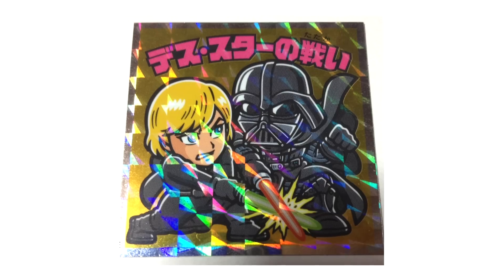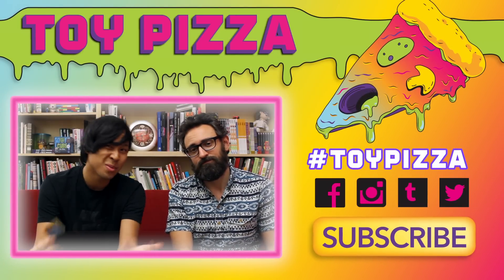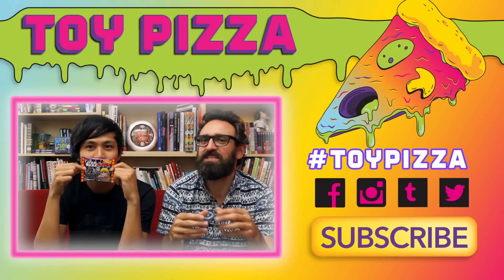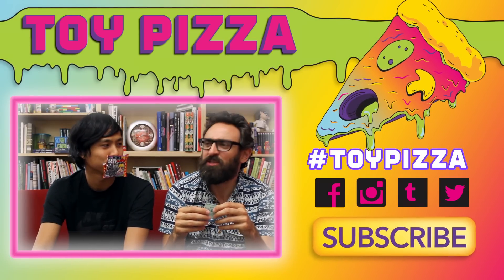Bikuriman! So there you have it — a nice chocolate wafer cookie snack for you to enjoy when you see Episode 7, and a collectible sticker. Two great tastes, it tastes great together. Do you collect Bikuriman? Is this your first time hearing about it? Leave us a comment — we wanna know. Let's open a dialogue, let's have a discussion. If you do collect it, we wanna know what stickers you have. And if you have any that we didn't show today we'd love to see it. Definitely check out Episode 7 and come back to Toy Pizza — we might have some more Star Wars stuff for you. And the only thing left to say is: Pizza out!